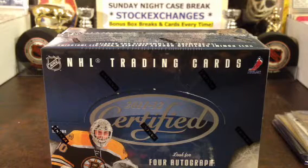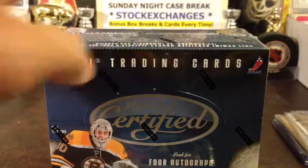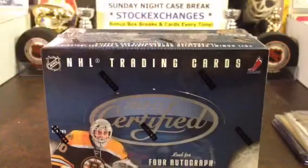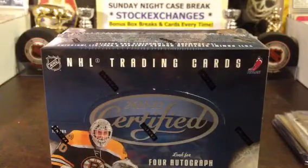Hey, welcome back to Sunday Night Case Breaks. This is Case Break number 42, video number 4, the bonus video. We're going to be giving away the bonus cards for all those hits we had along the way, and we're going to carry them over to the 11/12 Certified retro hits, as always, because we love our retro here.